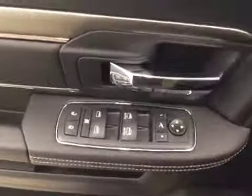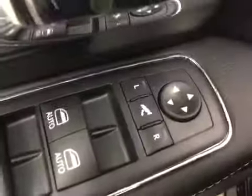Interior options include power windows, locks and mirrors, power folding mirrors, power seats with lumbar support, light controls, sunroof, hands-free communication, and cruise control.